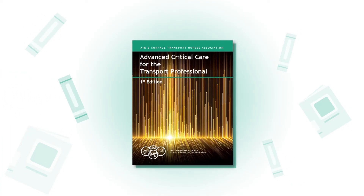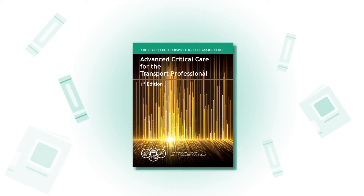To further enrich your learning, you'll also receive a complimentary copy of Advanced Critical Care for the Transport Professional when you register.